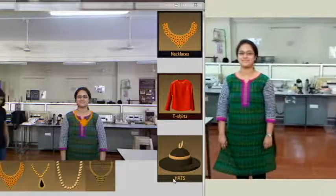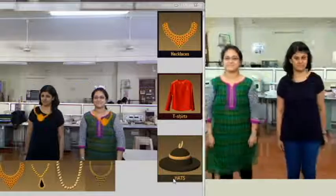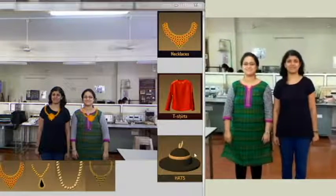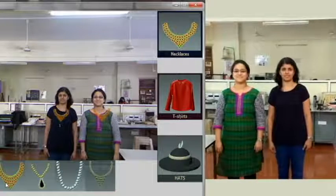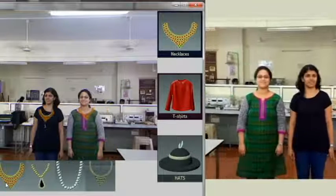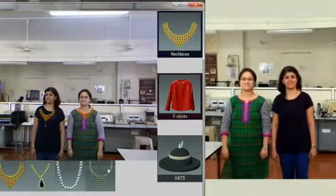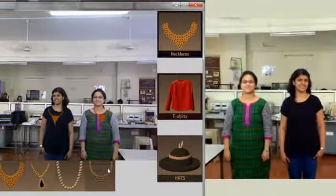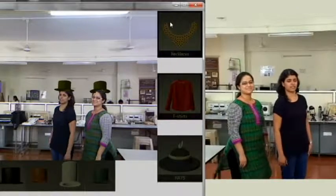Multiple users can also use this system for trying on the ornaments or apparels. Once a new user's body is detected, the jewellery is mapped onto her neck. Different designs can be selected for trying on. We can see on the screen that the system provides accurate output when multiple users use it. Likewise, other categories can also be selected for trying on.